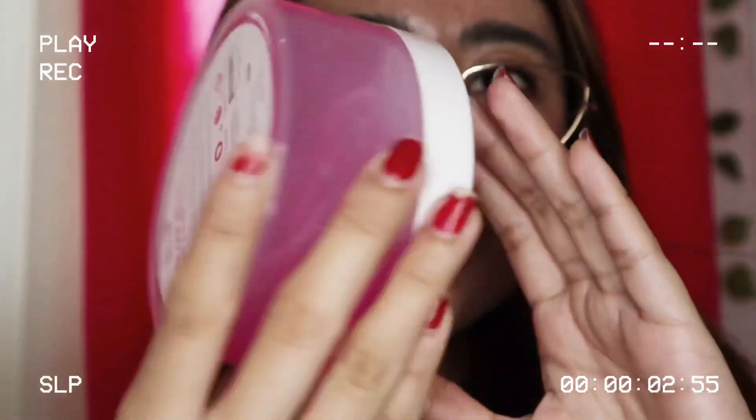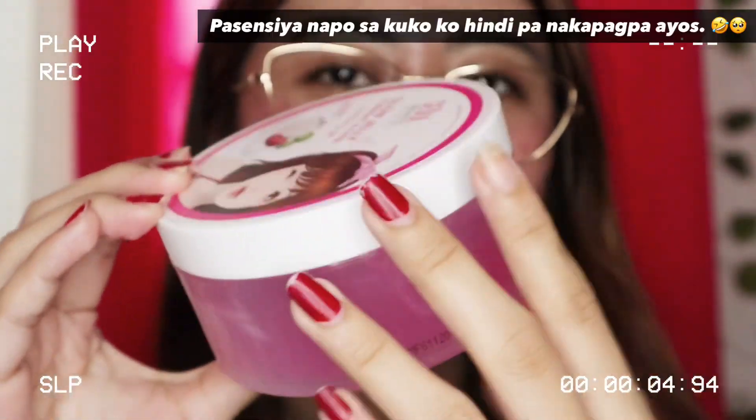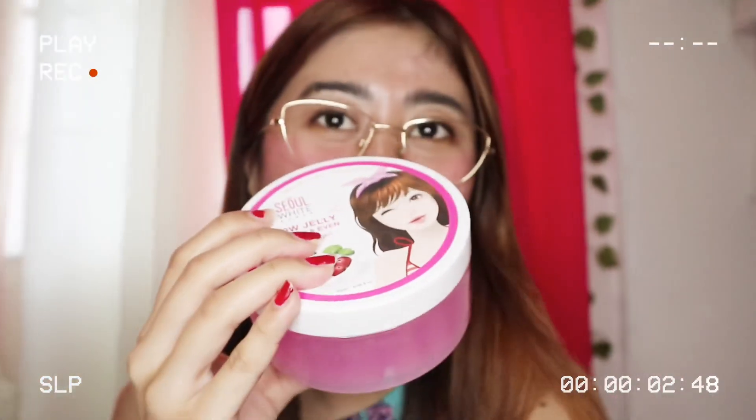So ito na po yung product guys. Nakatub siya. So alam ko yung endorser nito, si Barbie Imperial. Yung color niya is pink and white, meron siyang strawberry flavor. So this product is for brightening, moisturizing, and for all skin types — kahit pa sensitive yung skin nyo, pwede kayo dito. And naglalaman siya ng 300 ml. At the back of this product, makita nyo yung mga information na gusto nyong malaman.